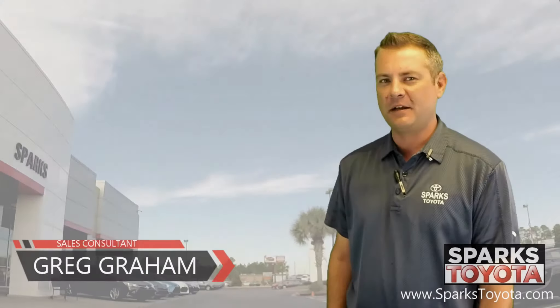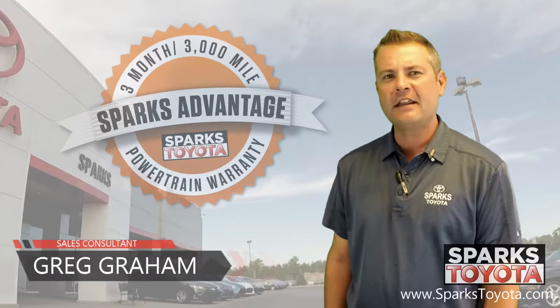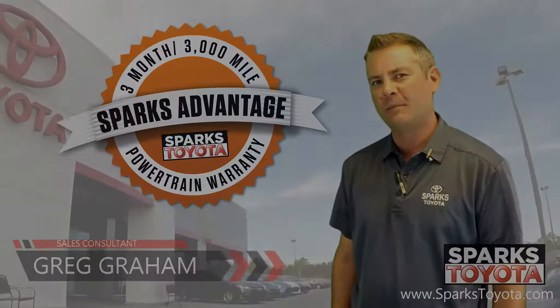Welcome to Sparks Toyota. My name is Greg Graham and I'm one of the sales and leasing consultants here. Today I'd like to take you out to my lot and show you one of my new arrivals.